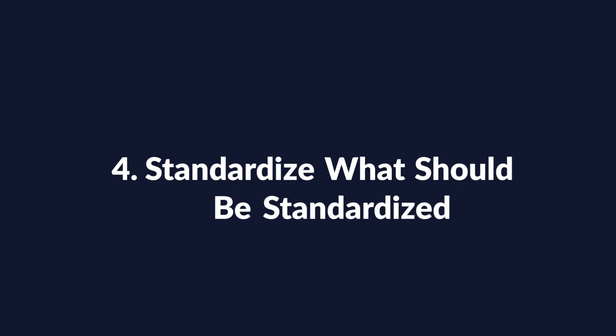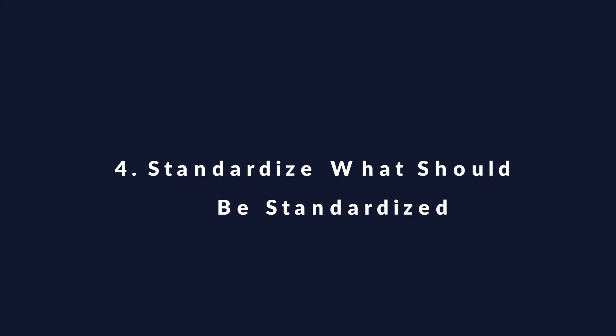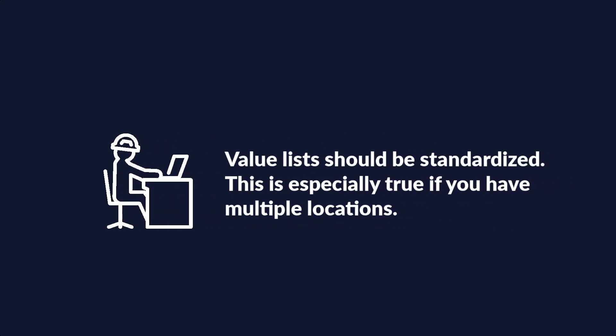Implementation Principle 4: Standardize what should be standardized. To ensure clean data reporting, value lists such as statuses, equipment classes, or priorities should be standardized. This is particularly important if you have multiple locations.